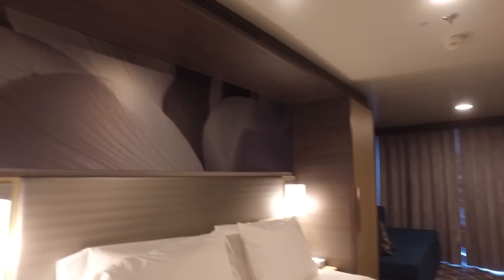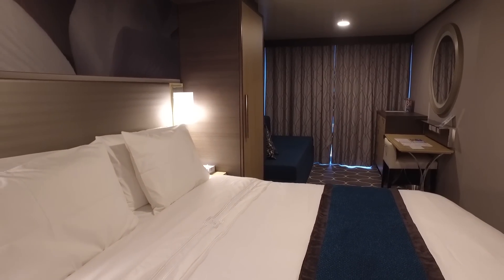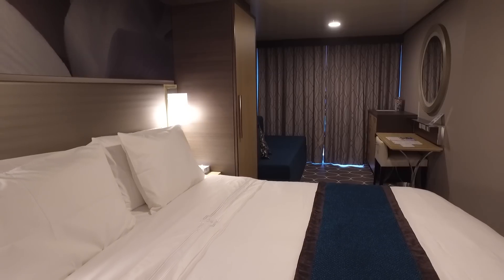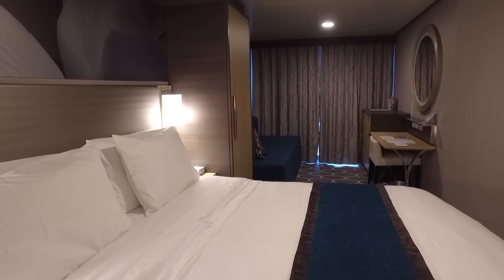Okay, so that's it for the tour of the cabin. I'll be posting a number of other videos on YouTube over the next few days as we are on the back-to-back four night and three night sailings, and if you do have any questions please feel free to add a comment on YouTube or also at my blog burkeblogs.com.